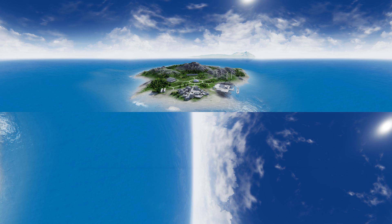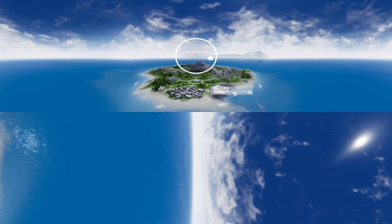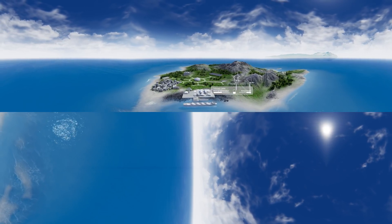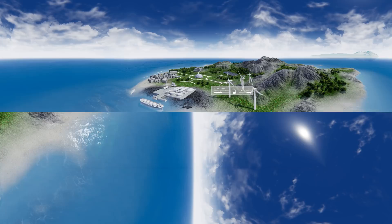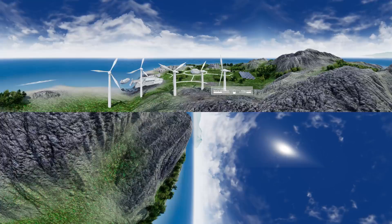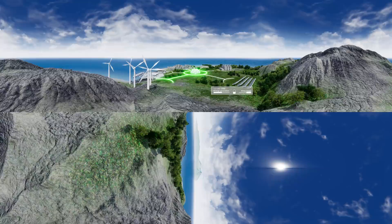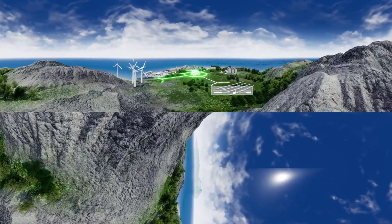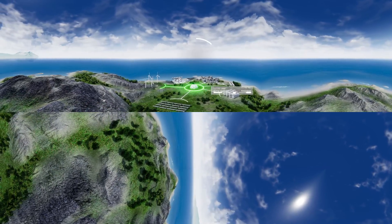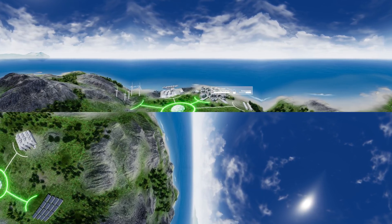It lets you decide how you source, store and supply your energy, helping you keep up with growing demand. And what about integrating renewable energy sources? A hybrid solution lets you store excess energy so you can benefit fully from renewables. Using the natural power of the wind and the sun, you can provide enormous amounts of clean, cost-effective energy for a variety of consumers, while reducing your CO2 footprint and energy costs.